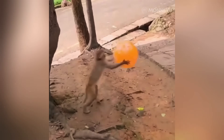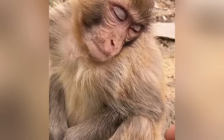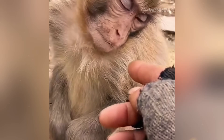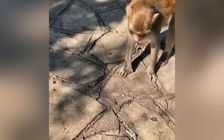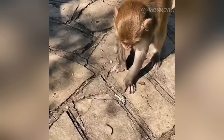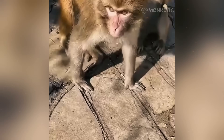Now, let's get into the fascinating functions of monkey fur. A monkey's fur is so much more than just a simple covering for their skin. It is a powerful multi-purpose tool that evolution has perfected over millions of years. Every single strand plays a vital role in their daily struggle for survival.